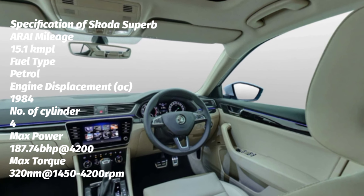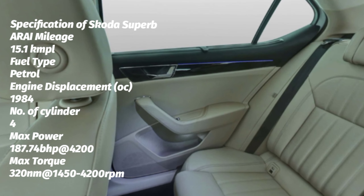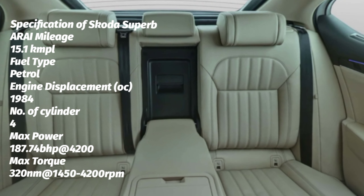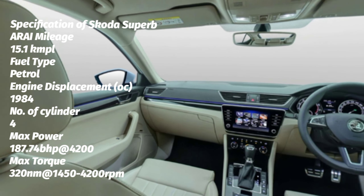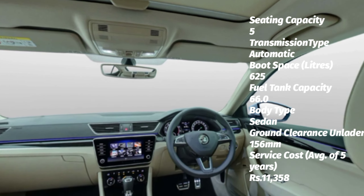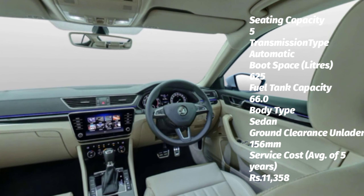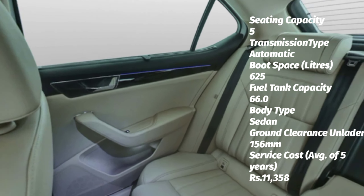Specifications: ARAI mileage is 15.1 km per litre, fuel type petrol, engine displacement 1984 cc, 4 cylinders, max power 187.74 bhp at 4200–6000 rpm, max torque 320 Nm at 1450–4200 rpm, seating capacity 5, automatic transmission, boot space 625 litres, fuel tank capacity 66 litres, body type sedan, ground clearance unladen 156 mm, average service cost over 5 years Rs 0.11358 lakh. Thank you for watching — please subscribe to my channel.